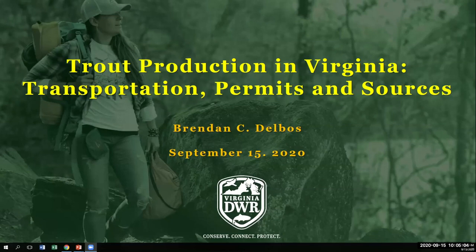Good morning, everybody. As Dr. Crosby mentioned, my name is Brendan Delbos. I am the superintendent of the State Fish Hatchery System here at the Department of Wildlife Resources. Appreciate everyone taking the time to log on today. Thanks to you, Dr. Crosby, for the invite. For the next 20 minutes or so, I'd like to discuss perhaps three of the most common questions that I receive from budding trout farmers: what permits are required to raise fish in Virginia, where can juvenile fish be purchased from, and how do I properly transport live fish to or from my facility.